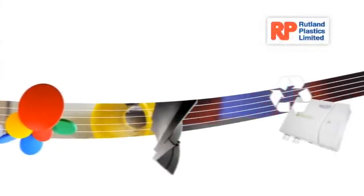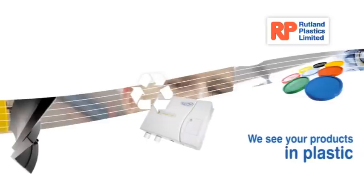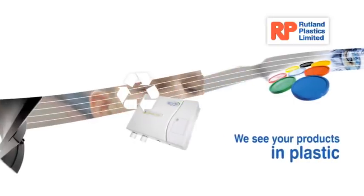The company's continual investment in people and equipment gives you value, supported by free, no-obligation advice and quotations. Rutland Plastics — seeing your products in plastic.